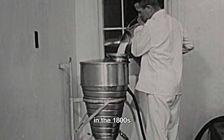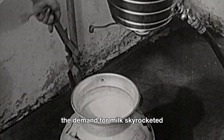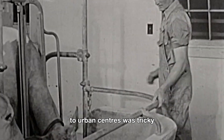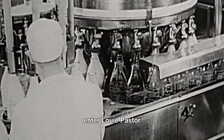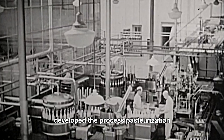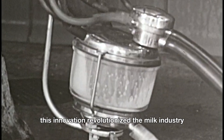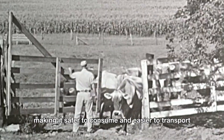In the 1800s, as cities grew and industrialization took off, the demand for milk skyrocketed. However, transporting fresh milk from rural farms to urban centers was tricky, and spoilage was a common issue. Enter Louis Pasteur, the French scientist who, in the 1860s, developed the process of pasteurization, which involves heating milk to kill harmful bacteria. This innovation revolutionized the milk industry, making it safer to consume and easier to transport.